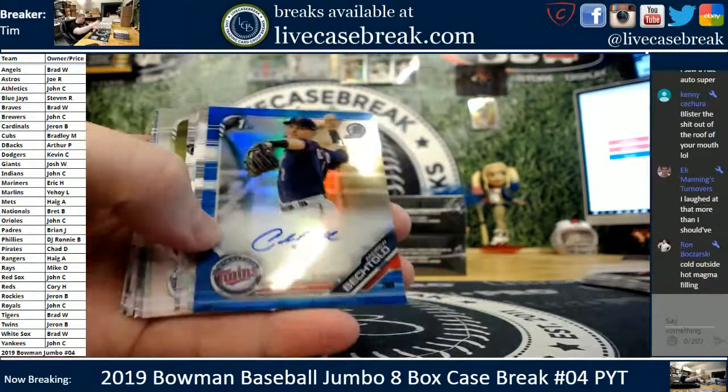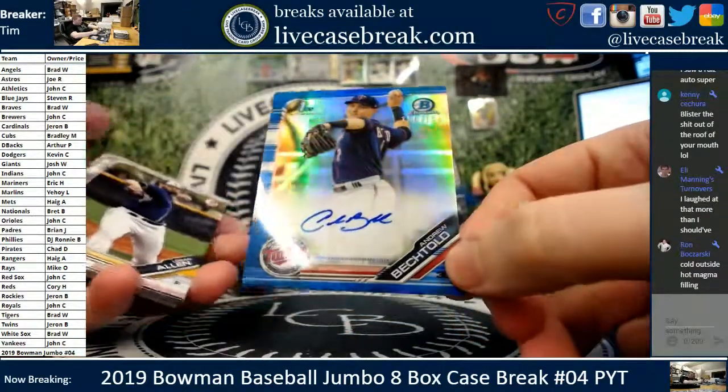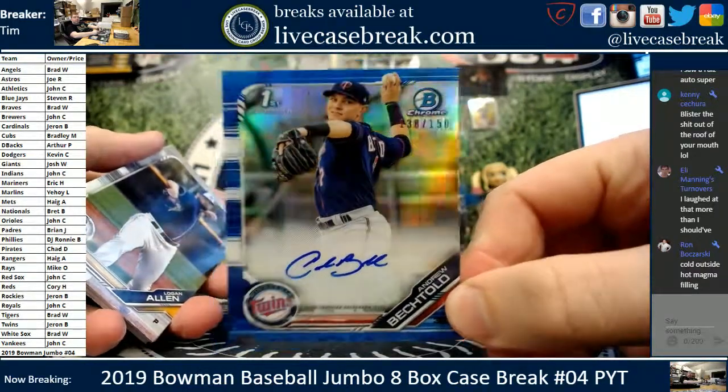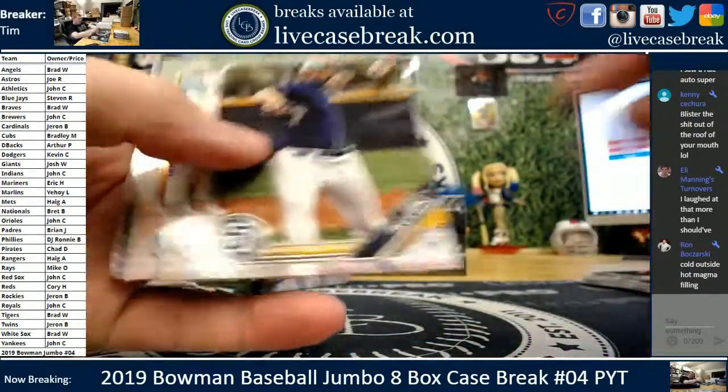Andrew Bechtold for the Minnesota Twins. I think we had one of his earlier. 138 out of 150 for the Twinkies. Jaren, all you, man. I assume you want that shipped. PC? Or graded, perhaps?